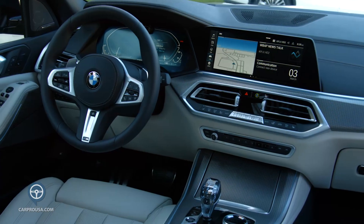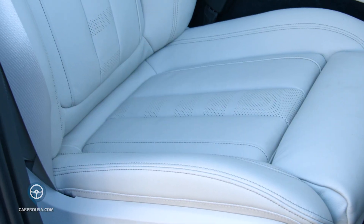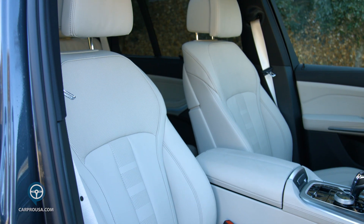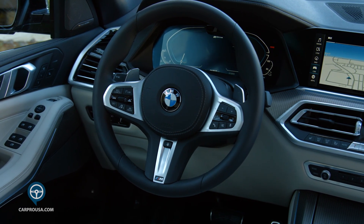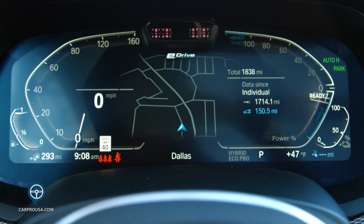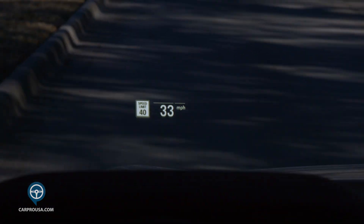Moving to the interior, my tester has the executive package, which gives you incredibly comfortable and adjustable heated and cooled seats, heavy stitching, and all soft-touch materials. There's a very configurable 12.3-inch gauge cluster that is colorful and changes with the different drive modes. There is also a great head-up display with road sign recognition.